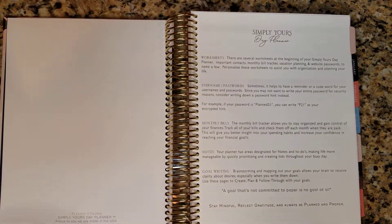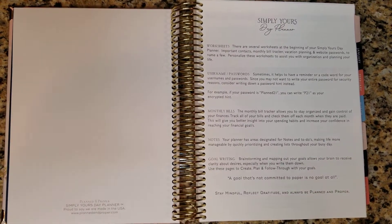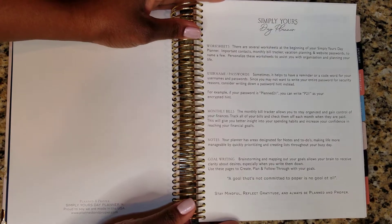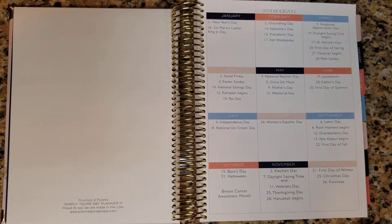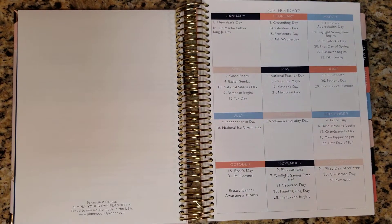I did a review of this planner for the 2020 version of it — it's a little bit different for the 2021 planner. It has all the information about the planner and talks about the worksheets that you can use throughout. Stay mindful, reflect gratitude, and always be planned and proper. I really love this brand — it is so elegant. It almost has a luxurious feel to it. I do have another planner on my wish list, but it is a true luxury planner and I'll share more about that later when I get it.